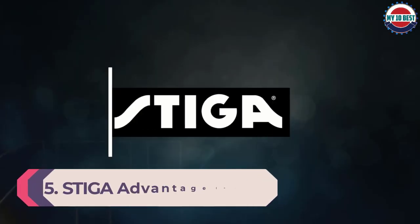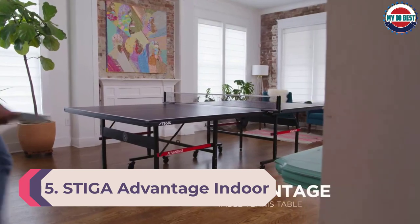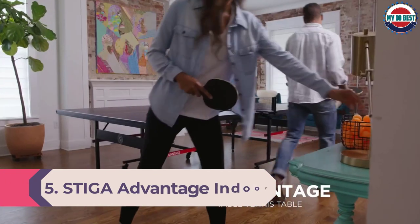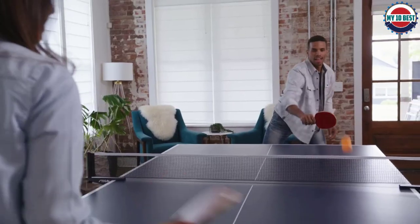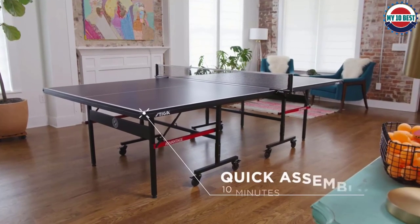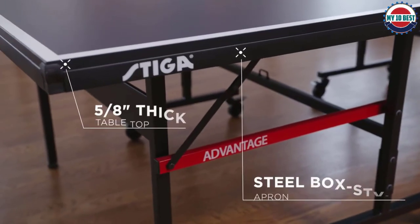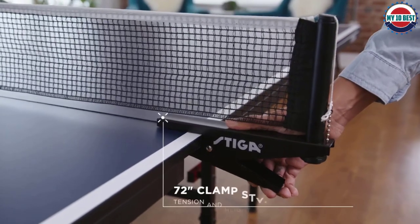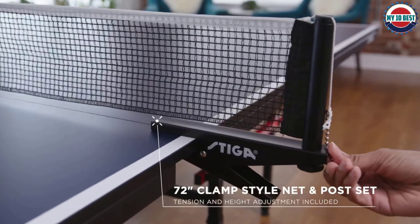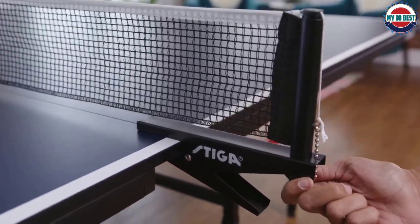Number 5: Stiga Advantage Indoor Table Tennis Table. Coming from one of the largest brands in ping pong, this is one of the most popular indoor tables of the last five years. The Stiga Advantage is one of the most versatile rollaway tables that would suit the majority of amateur players. It's made to regulation size using durable 1.5-inch steel legs and frame, and also boasts a 1.5-inch resin apron to prevent the table from warping its shape.